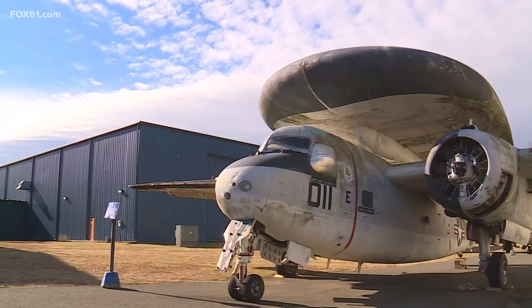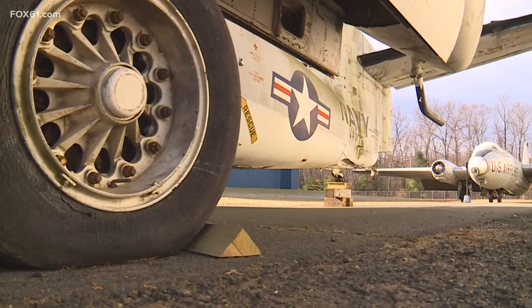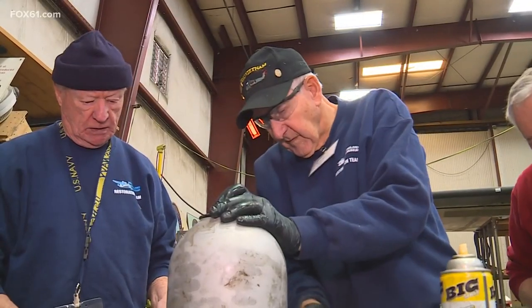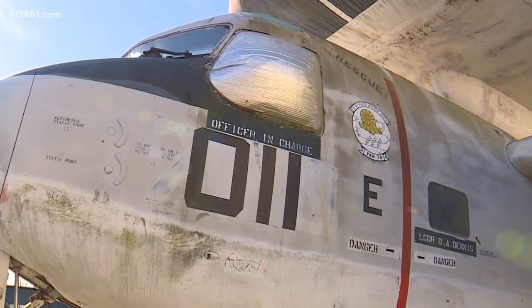On their radar now — the newest project. It was flown by the Navy in the 60s and 70s, and it would defend the fleet. Volunteers are giving their A-game to the E-1B, a.k.a. the Tracer.